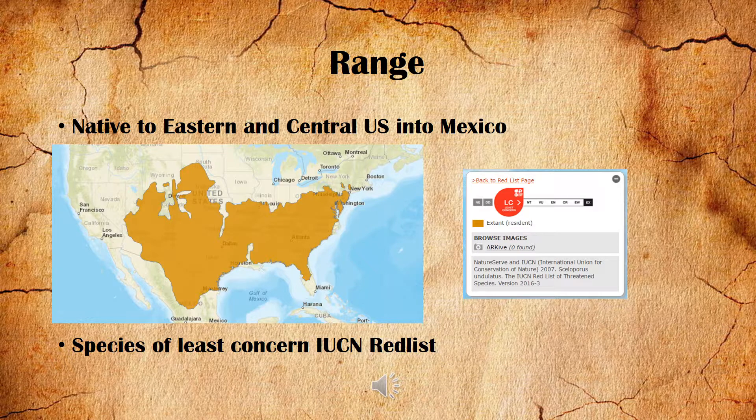The range of the eastern fence lizard is quite extensive. It goes along the east coast of the United States and into the central US as well as into northern Mexico. It is also a species of least concern on the IUCN red list.